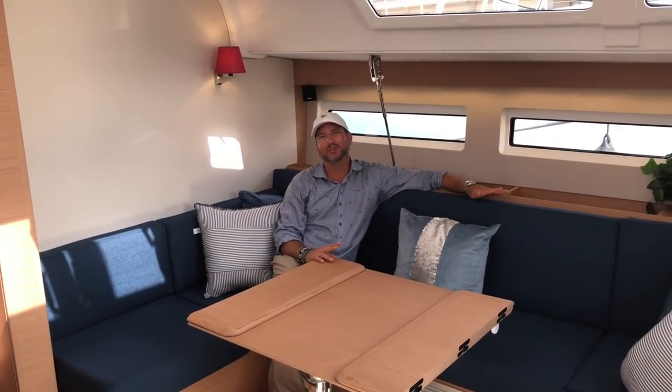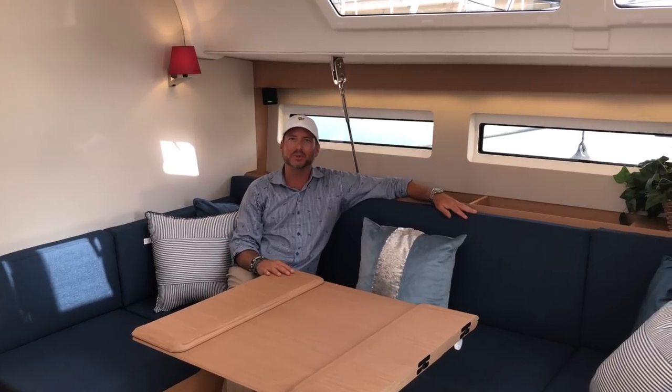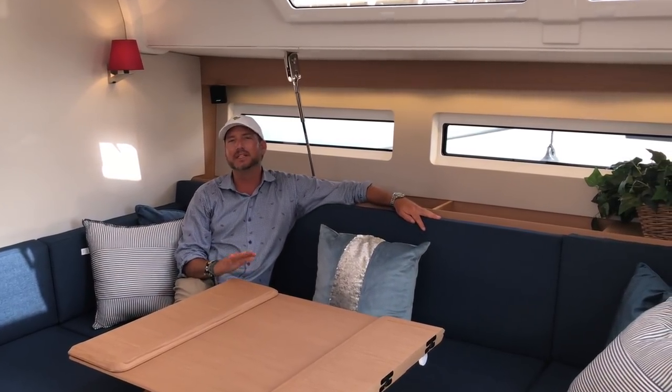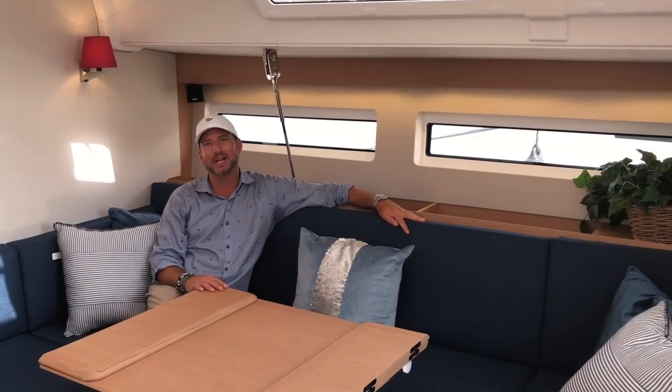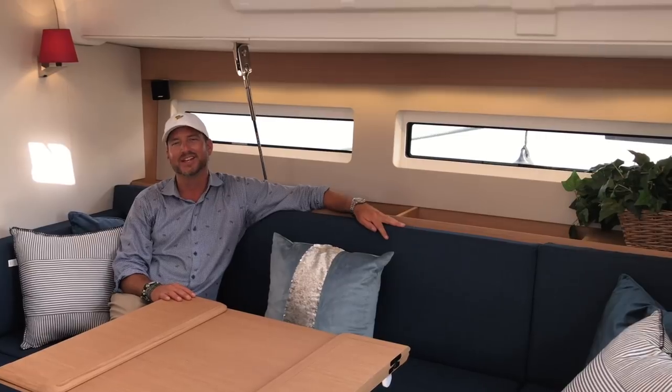I hope you found this video to be helpful and informative. If you'd like more information regarding the brand-new 2018 Jeanneau 490 Sun Odyssey, please feel free to contact me at any time day or night. I look forward to hearing from you and hopefully earning your business. Thank you.